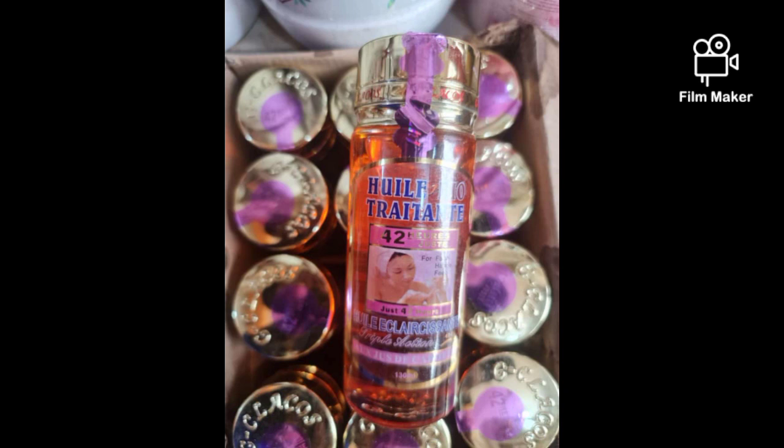This oil is a body correcting and treating oil. It treats black spots, brown spots, sores — so when you get a sore, it treats that. And this same oil also treats stretch marks. This is the 42 Hours oil.